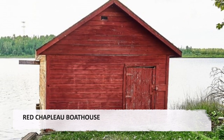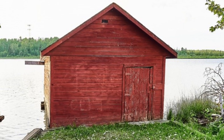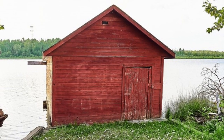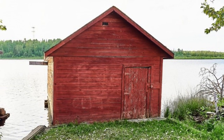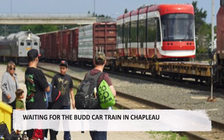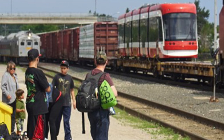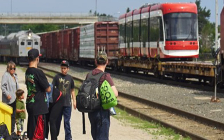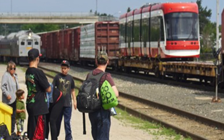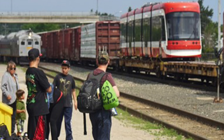Red Chaplow Boathouse. I must admit a fondness for old boathouses. This one is found on the Kebasquatissing River in Chaplow. Passengers wait for the Bud Car train in the background. Also to be seen is the footbridge over the tracks to downtown Chaplow and a Toronto-bound streetcar on a flatcar manufactured in Thunder Bay.